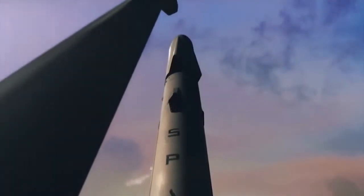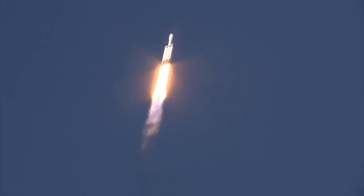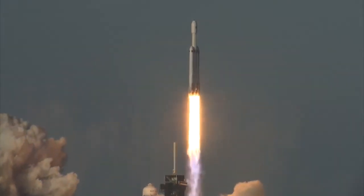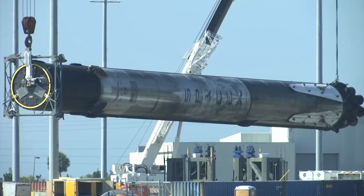A security guard tells us no one at the Cocoa site will talk about the production. Starship will launch atop a 200-foot tall super heavy booster with 31 engines — four more engines than SpaceX's current most powerful rocket, the Falcon Heavy. The new super heavy booster engines are each more powerful than the current engines on the Falcon 9 and Falcon Heavy.